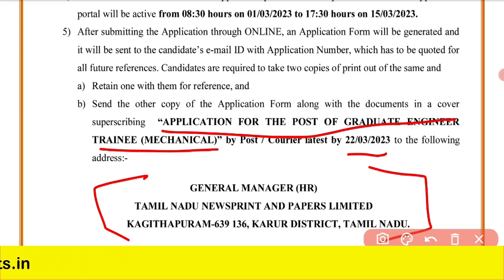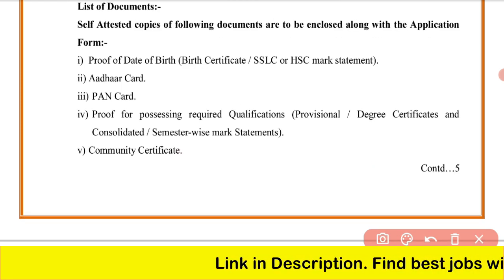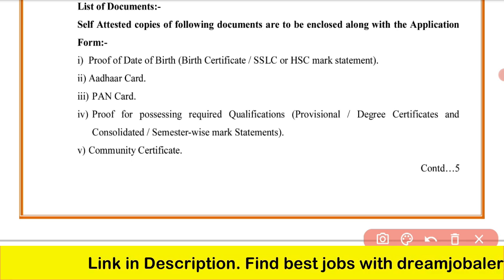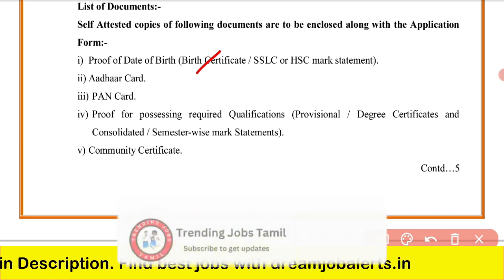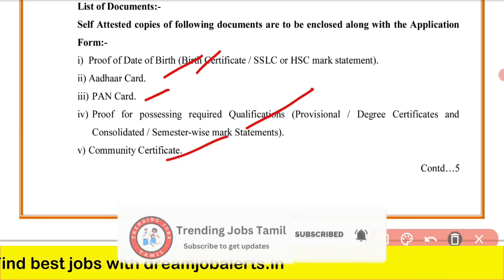You will be shortlisted based on a written test. Once you clear the written test, document verification and other processes follow. While filling the application form, attach the following documents: date of birth certificate, 10th or 12th mark sheets, Aadhaar Card, PAN Card, educational qualification certificates, and community certificates.